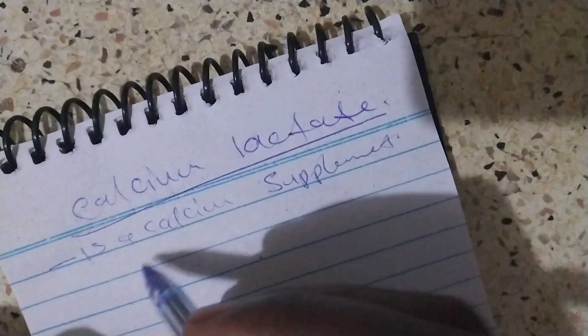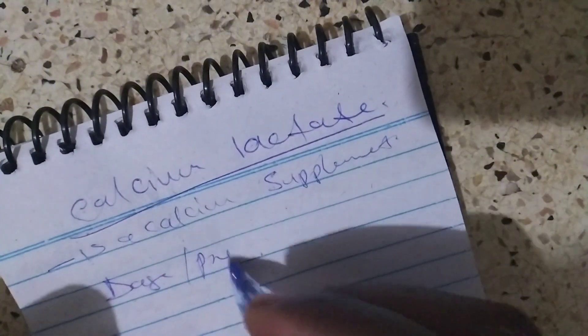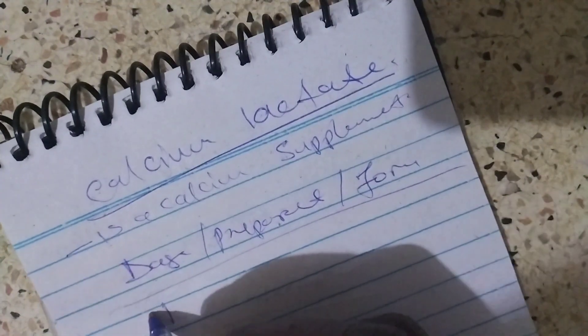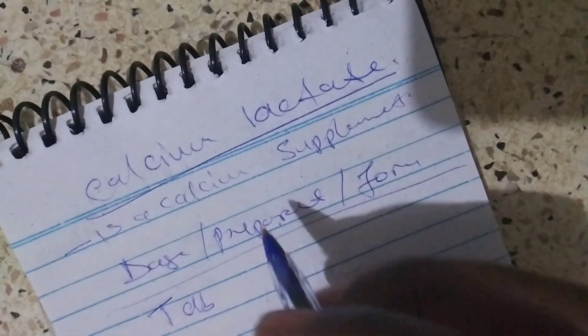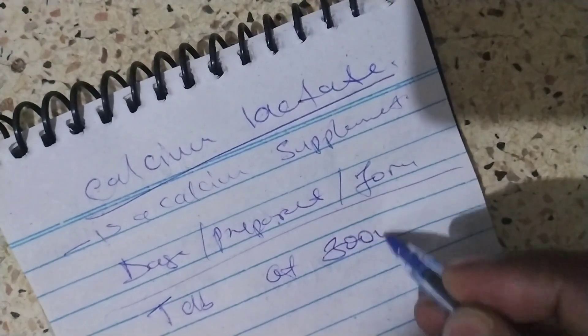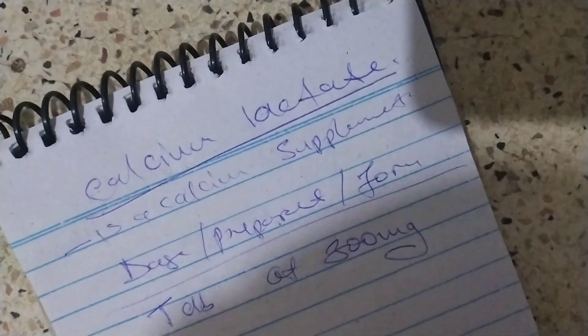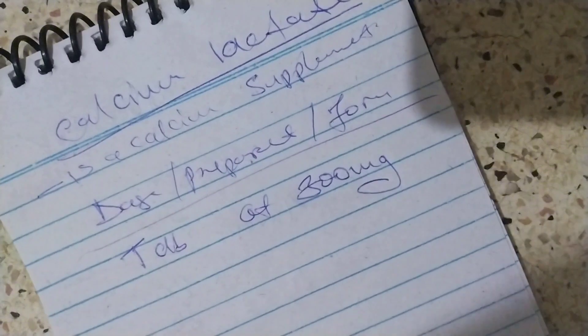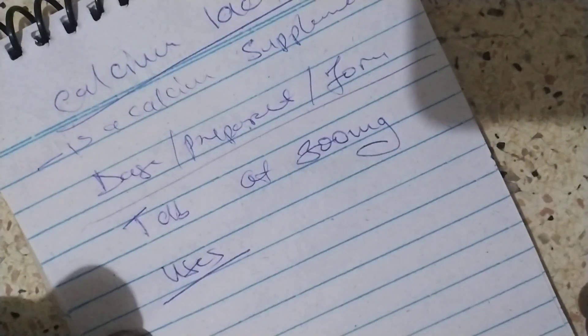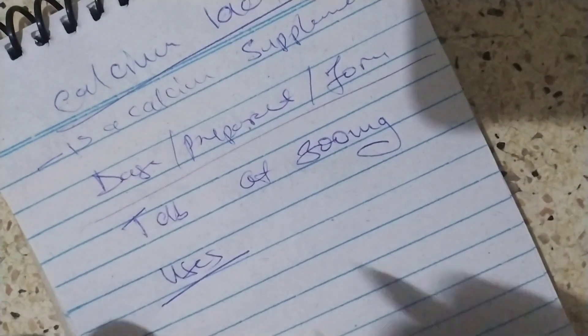The doses and the preparation: it is a tablet of 300mg. Calcium Lactate is used to prevent and treat calcium deficiency.